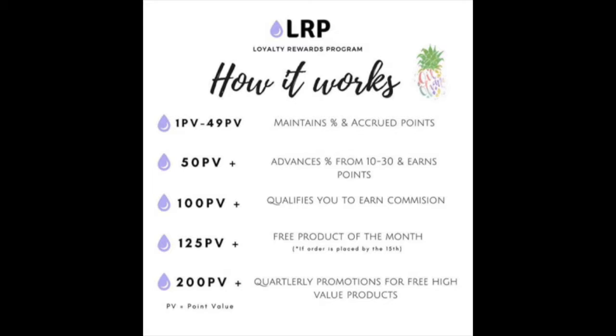There's also another benefit for anyone placing 100 or more PV orders — you have the ability as a wellness advocate to earn commissions through doTERRA. If you'd like to know more about the possibility of earning commissions, there's some contact info in the description below.